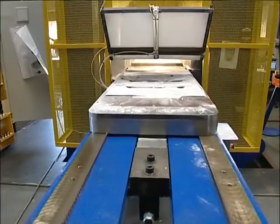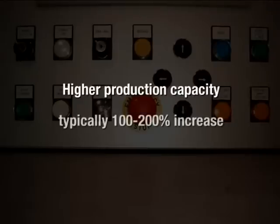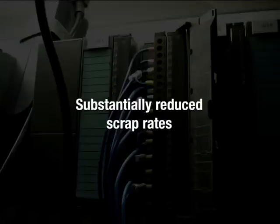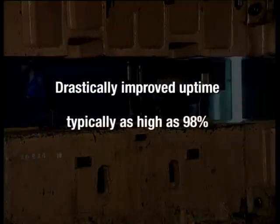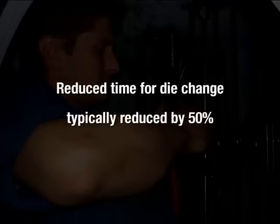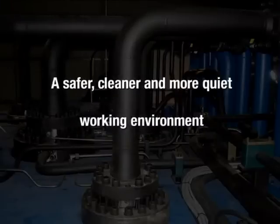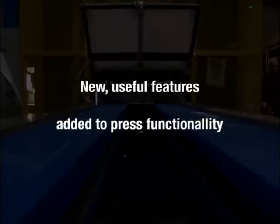So what do you get with a complete Hydraulico upgrade? Higher production capacity, typically a 100-200% increase. Substantially reduced scrap rates. Drastically improved uptime, typically as high as 98%. Reduced time for die change, typically reduced by 50%. Reduced power consumption. Reduced noise levels. A safer, cleaner and more quiet working environment. New useful features added to press functionality.